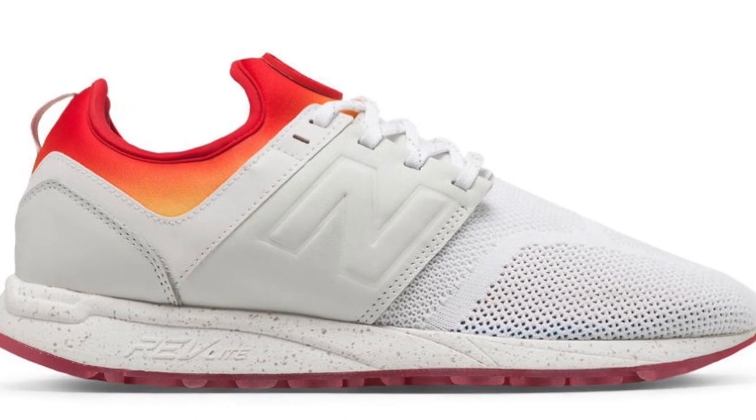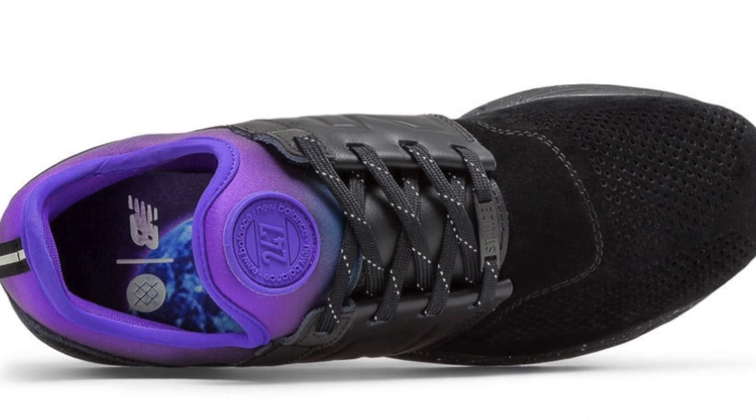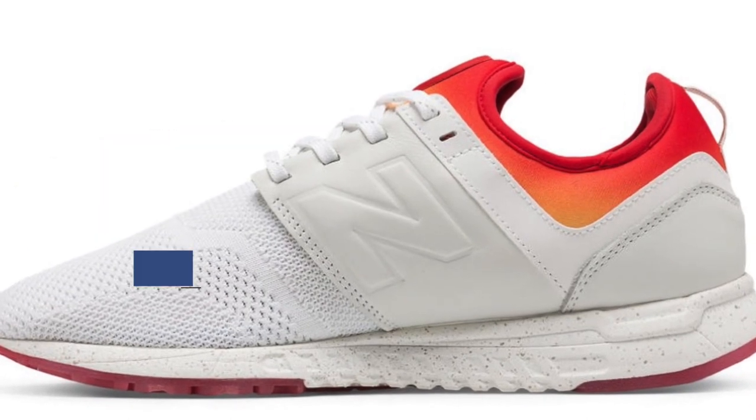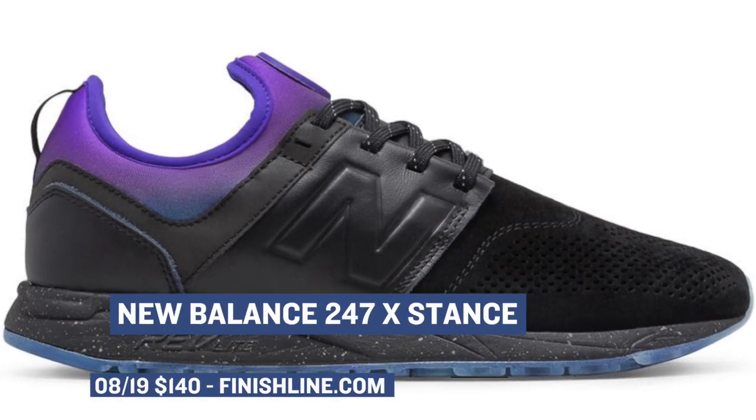Switching over to the lifestyle side of things, New Balance is dropping their collaboration with Stance on the 247. There are two versions dropping — a white version and a black version — and they actually look pretty nice. New Balance has been doing some really good stuff lately, shout out to New Balance. You can grab those over at Finish Line for $140.